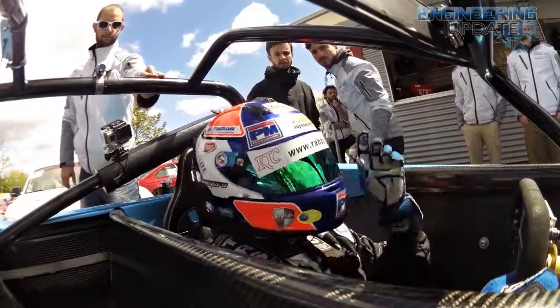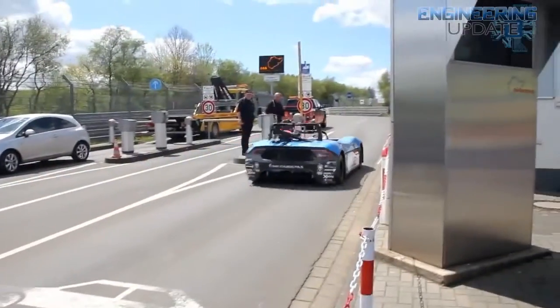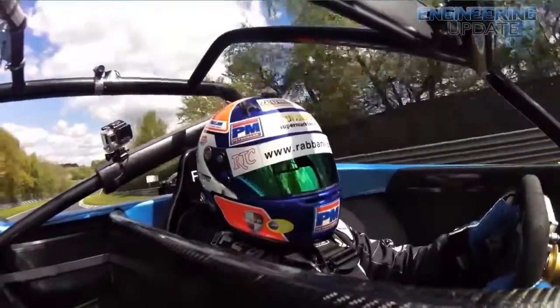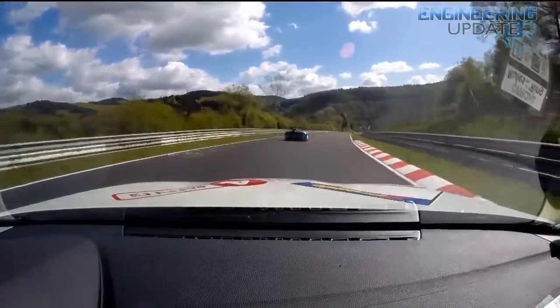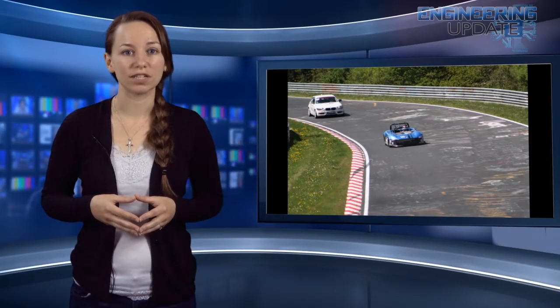That makes it faster than any hydrogen fuel cell car yet, though it's not technically an official time. Driven by a Formula 1 racer, the car has been a two-and-a-half-year project by students at Delft University of Technology, and reached speeds of 106 mph, with the potential — the team believes — to reach speeds of up to 137 mph. If that's not impressive enough, it can go from 0 to 60 in just under 4 seconds.